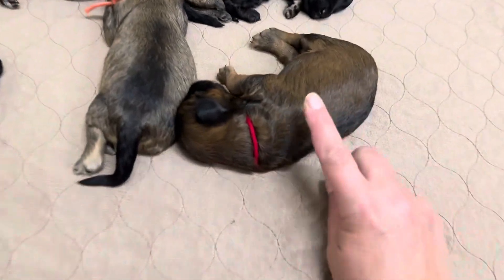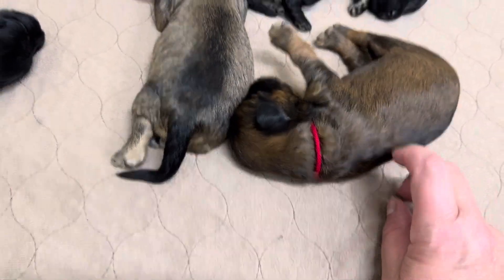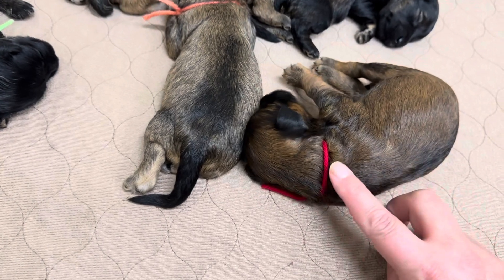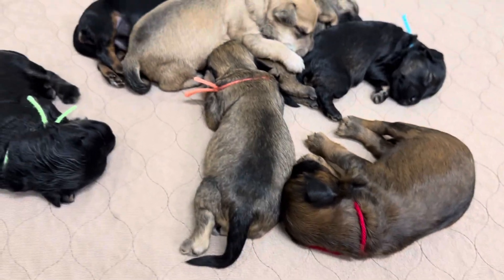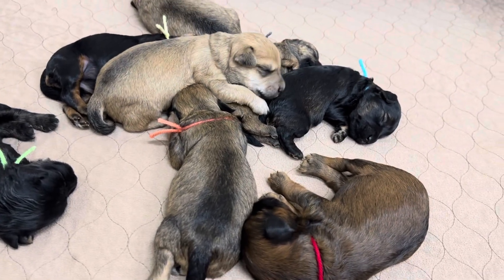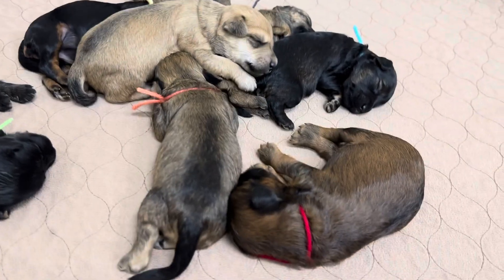Look at the color — beautiful color. I can't wait to see what she looks like bigger when all their fluff starts coming out. Beautiful.